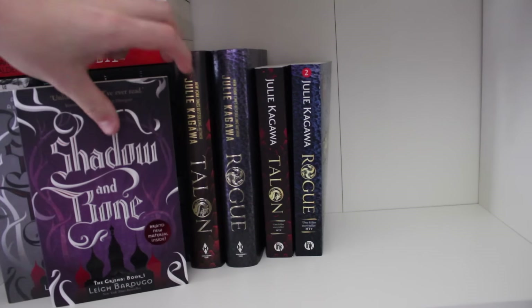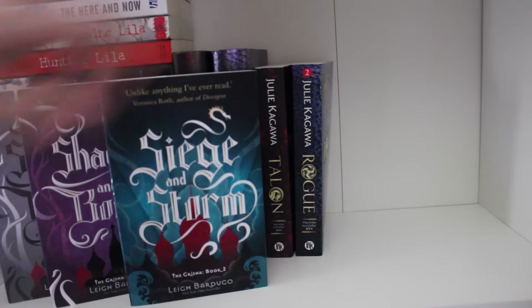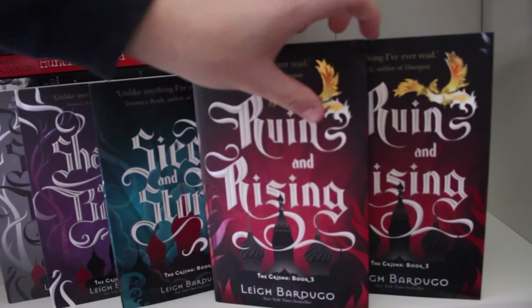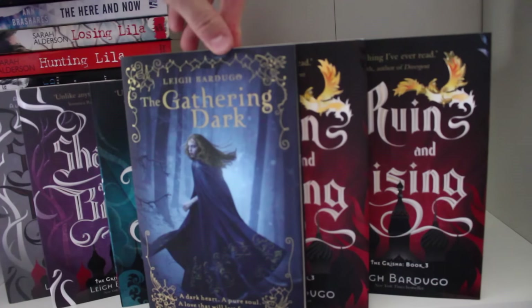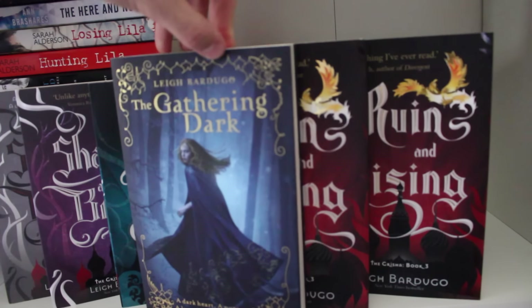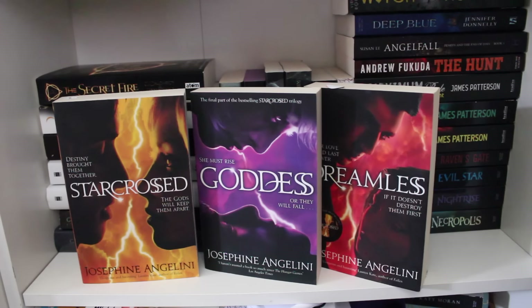Shadow and Bone, Shadow and Bone new paperback, Siege and Storm, Siege and Storm trade paperback, Ruin and Rising, and The Gathering Dark by Leigh Bardugo — the Grisha trilogy, plus The Gathering Dark first edition of Shadow and Bone. The Starcrossed trilogy: Starcrossed, Goddess and Dreamless by Josephine Angelini.